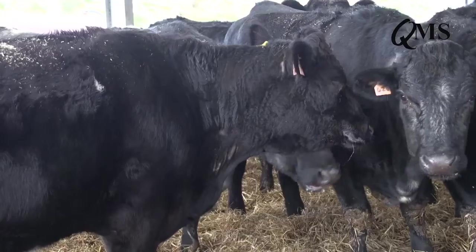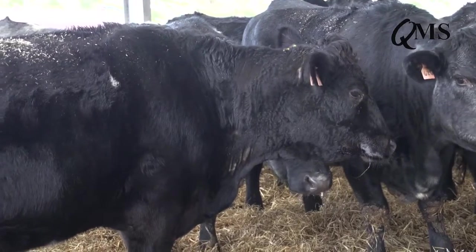Condition scoring is a very simple system of assessing how much body fat cows have. That's important because body fat is a big store of energy that the cow can use when feed is in short supply.